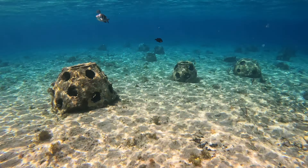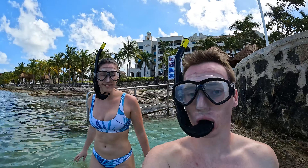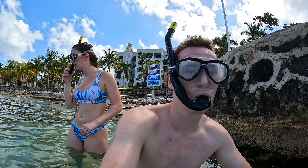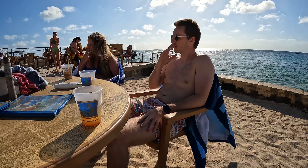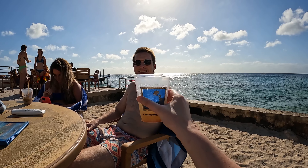Aside from snorkeling, Money Bar has some delicious food and such a relaxing, laid-back atmosphere. And it's completely free to go there, meaning there's no upfront cost, unlike other beach clubs. We just brought our own snorkeling gear, but you can also rent it there if you need to. Obviously you have to pay for food and drinks, but the prices weren't too expensive and it was delicious.